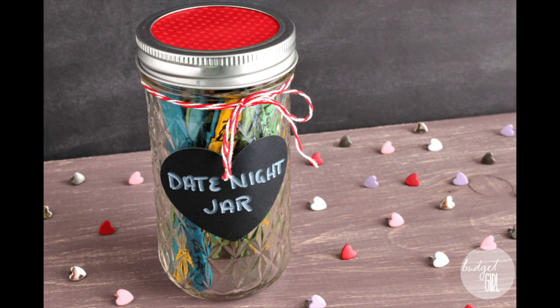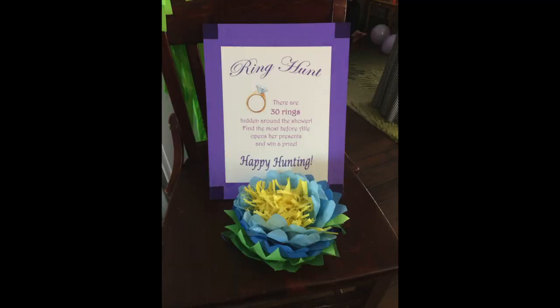A date night jar is a really fun way to give your friends some ideas for different dates they can go on after they get married. Things like 'have a nerf gun fight in the house, loser cooks dinner' — that was the one I suggested. It can also be things like go to a restaurant you've never been to before, or go on a three-hour hike. It's really just giving the couple ideas of ways to connect and grow their relationship after they get married. Another really fun game is ring hunt, where you hide fake engagement rings around the shower and people have to look for them throughout the party. The person with the most rings at the end wins a prize.